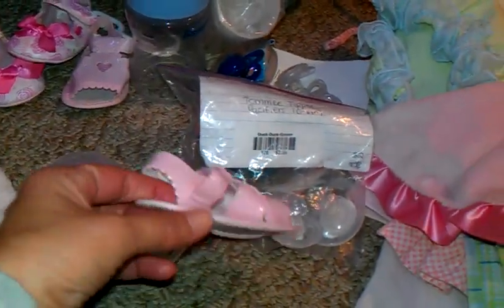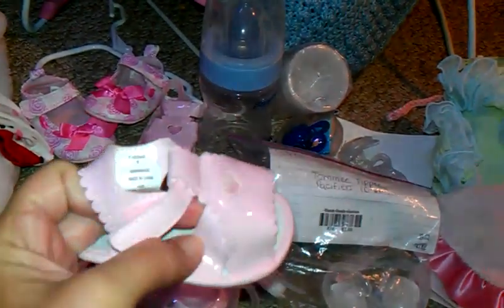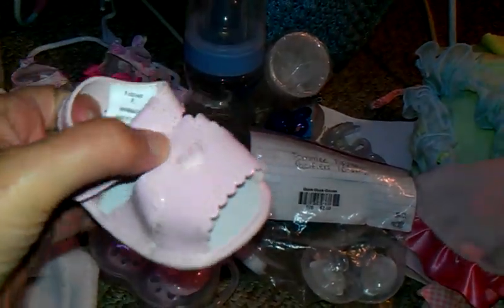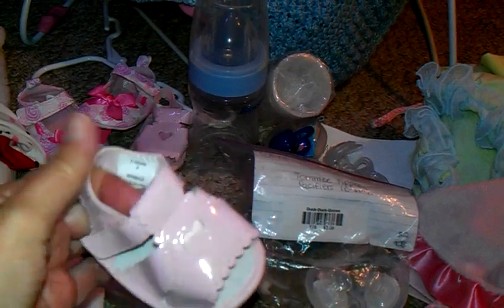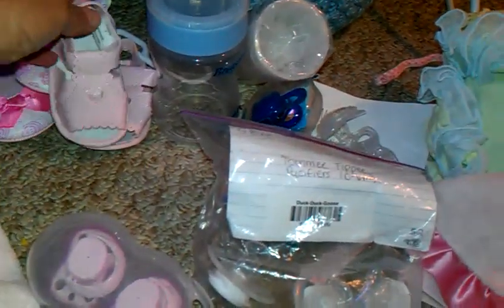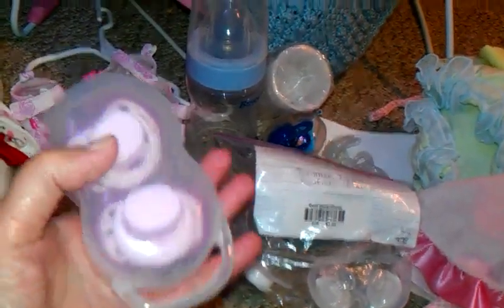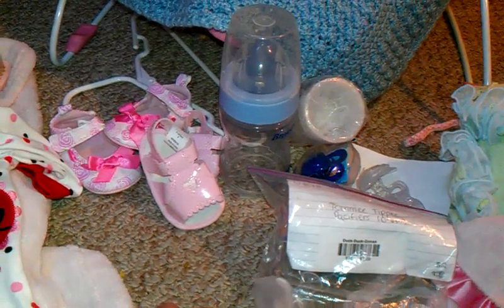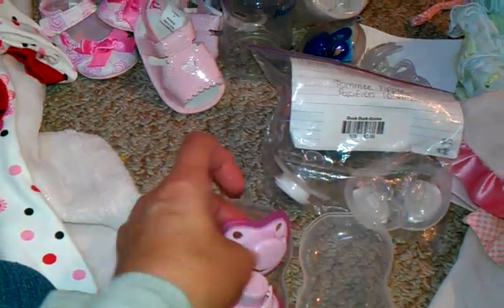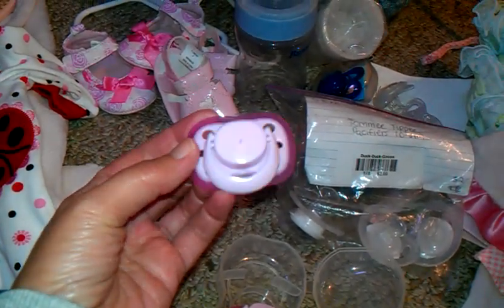Then I picked up this little pair of pink sandals — little patent leather pink sandals. So cute. It's got this little inset embroidered heart there for the girls. So cute. And then I got these pacifiers — the little Playtex pacifiers, and there was two of them. Perfect for the twins that are on their way, hopefully.